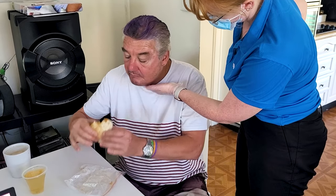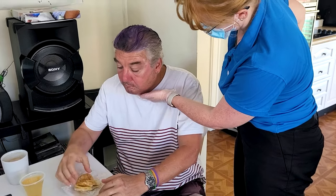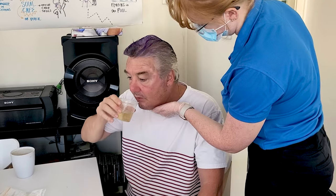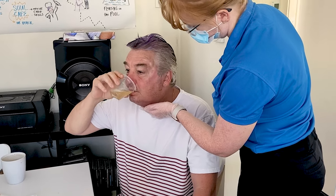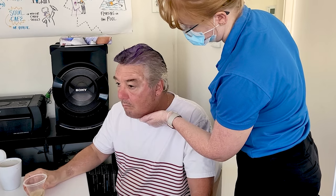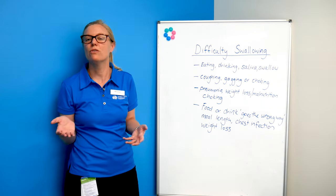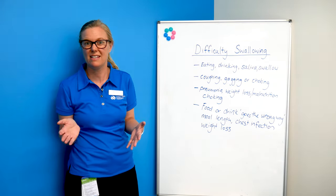What to look out for when you think someone might have difficulty with their swallowing: ask them if food or drink is going the wrong way, and how long it takes them to have a meal. If it's taking over 30 minutes to get through a normal lunch or dinner, that's a sign that someone is having trouble.